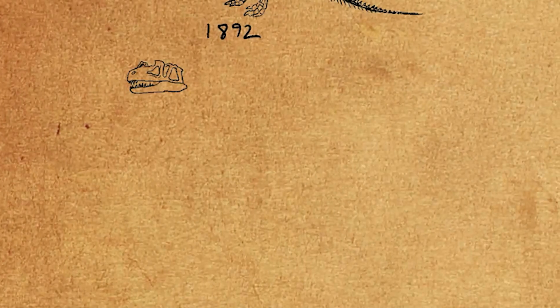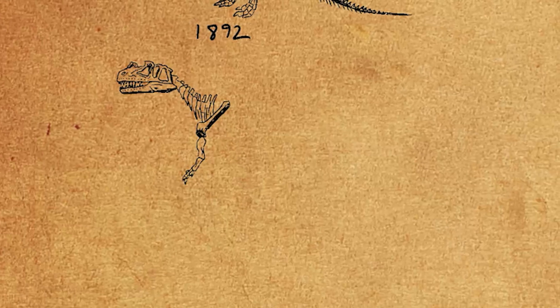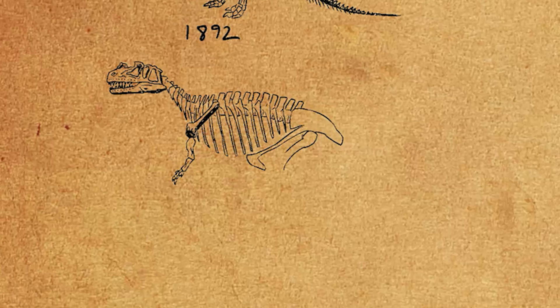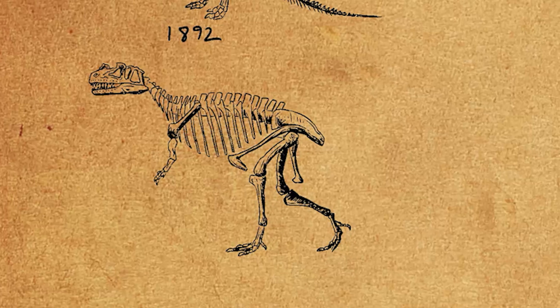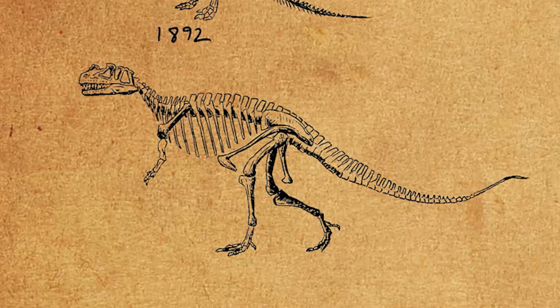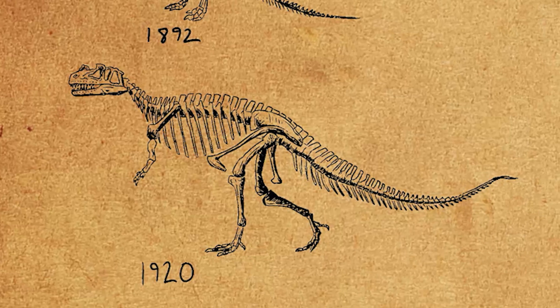It wasn't until the 1920s that we get a new idea of what Ceratosaurus looked like. Paleontologist Charles Gilmore illustrated and mounted the bones in a way that was not just years but decades ahead of its time. The animal was depicted running with a horizontal posture and raised tail — these kinds of depictions wouldn't be popular until 30 plus years later.